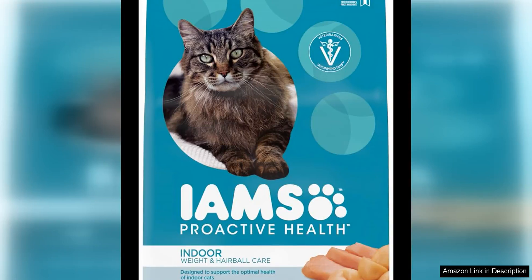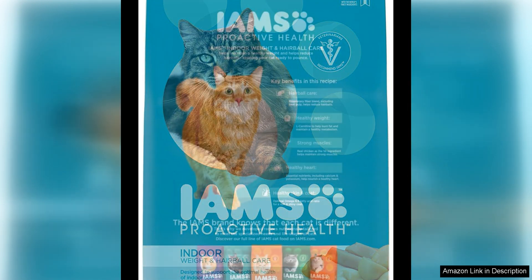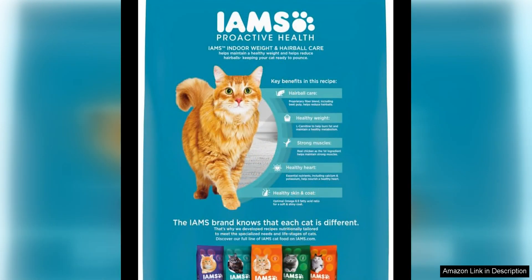IAM's Proactive Health Indoor Weight Hairball Care Adult Dry Cat Food is a great option for cat owners looking to support their feline's overall health. This formula is specifically designed for indoor cats, helping to manage their weight and reduce hairballs.